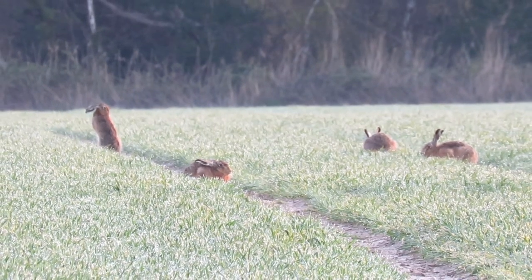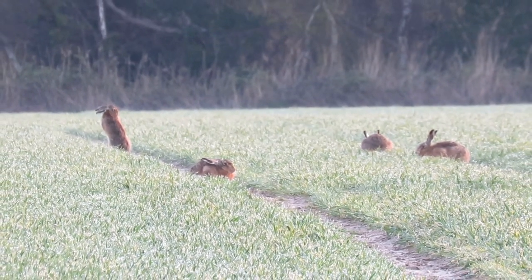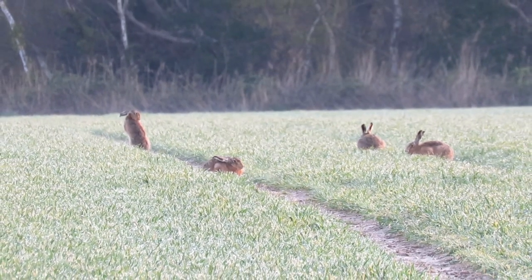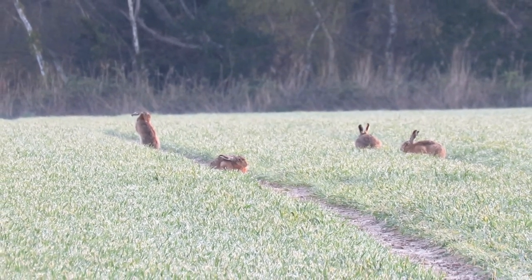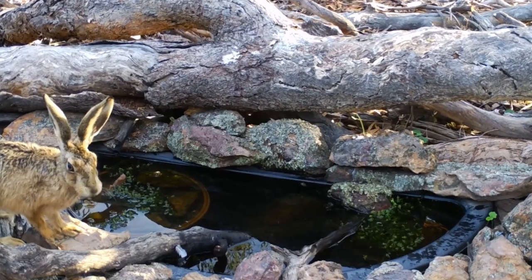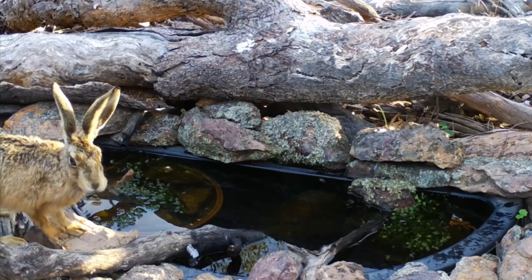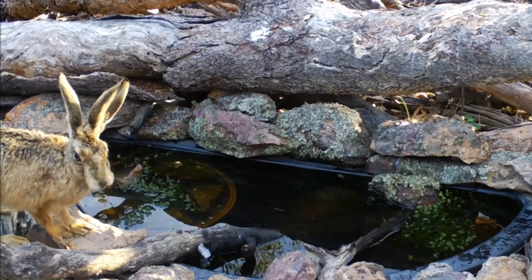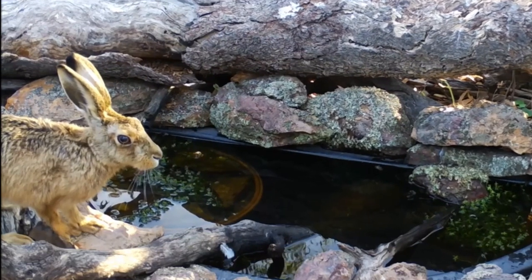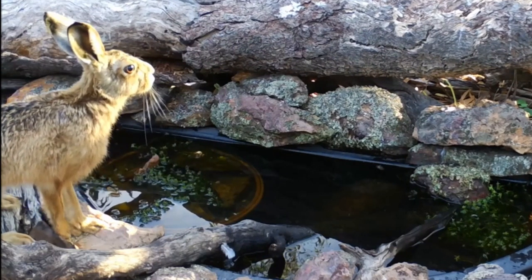Although this lack of parental care may be a bit surprising from a mammal, it does allow each doe to breed multiple times in a season, sometimes producing as many as four litters between February and September. The biggest predators of young hares are red foxes, but aside from hunting by people and dogs, adult hares in the UK are pretty safe.